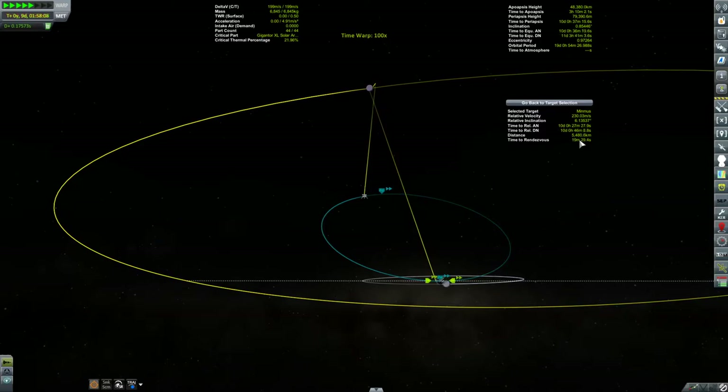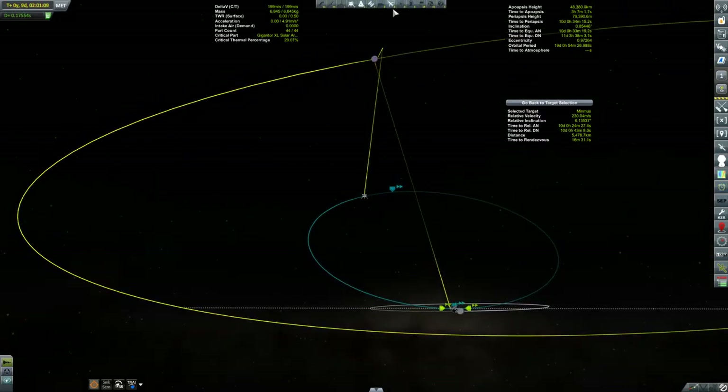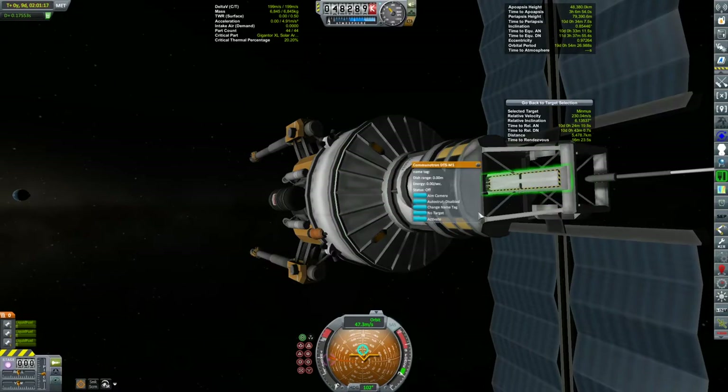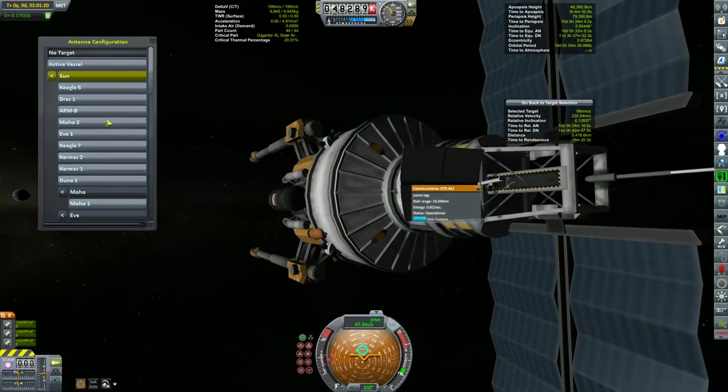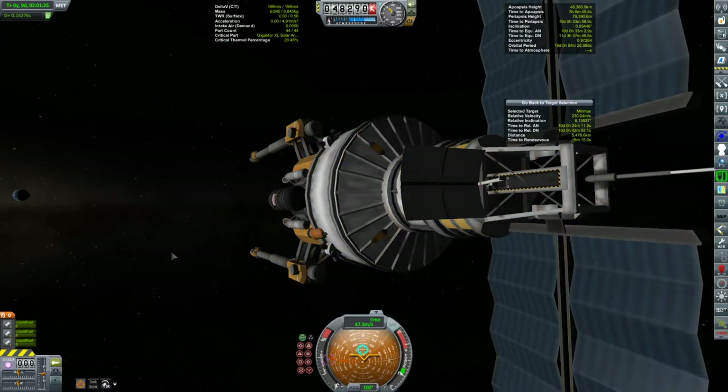There we go — there is our connection. I have communication satellites and mapping satellites in orbit around Minmus, relaying the signal. I'll get the dish antenna extended and pointed towards Kerbin.